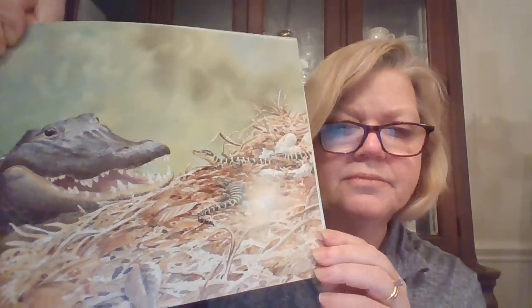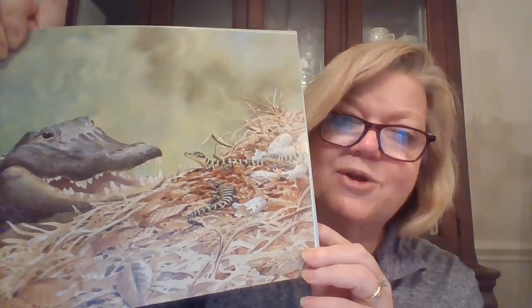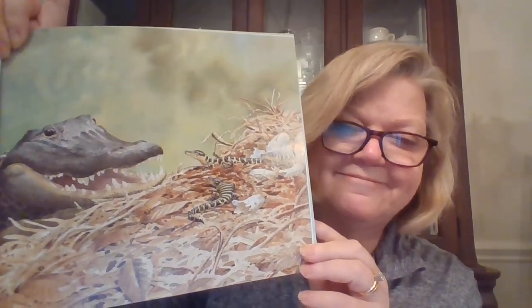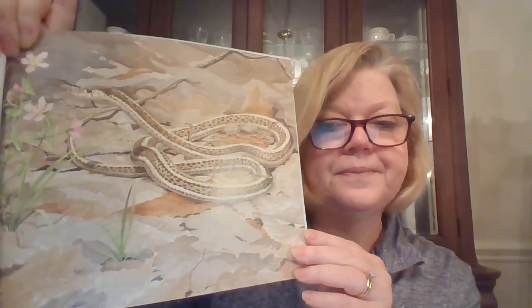Baby reptiles hatch from eggs like the American alligators. If I were to give my opinion about this picture, those baby alligators are so cute. In some reptiles, the mother carries the eggs inside her body until they are ready to hatch, like the common garter snake. Young reptiles care for themselves as soon as they hatch, like loggerhead turtles.